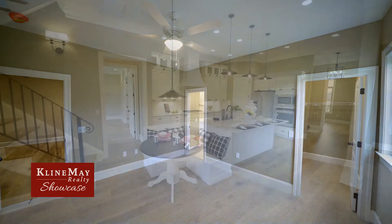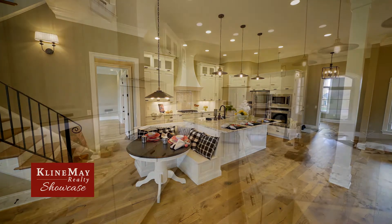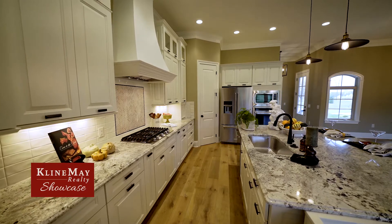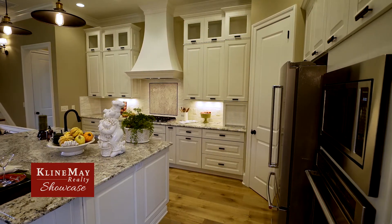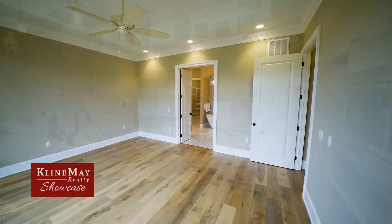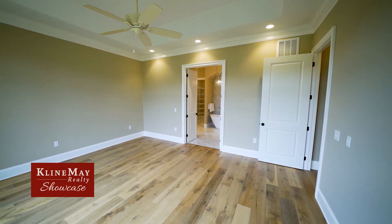The kitchen is the epitome of function and design and will exceed your expectations, with painted cabinets, high-end kitchen appliances, stunning lighting, and built-in kitchen banquet seating. You'll be inspired to be creative with your meals — after all, the home chef deserves a beautiful space.